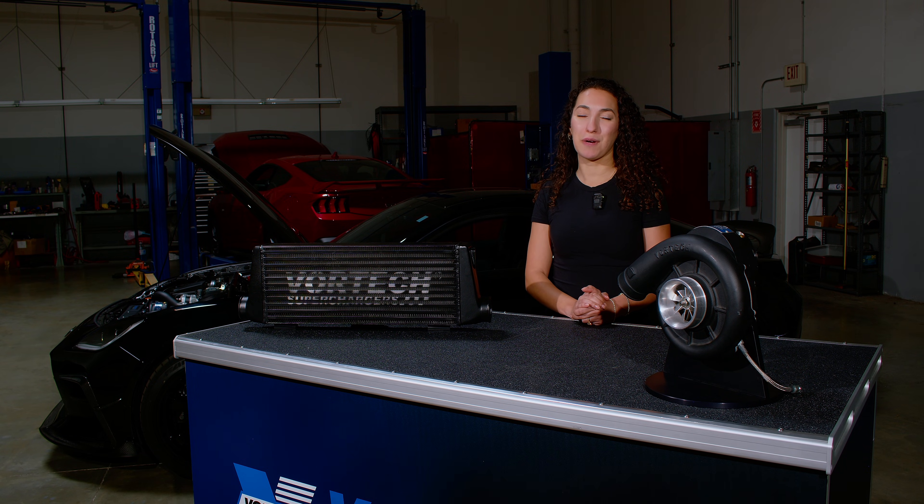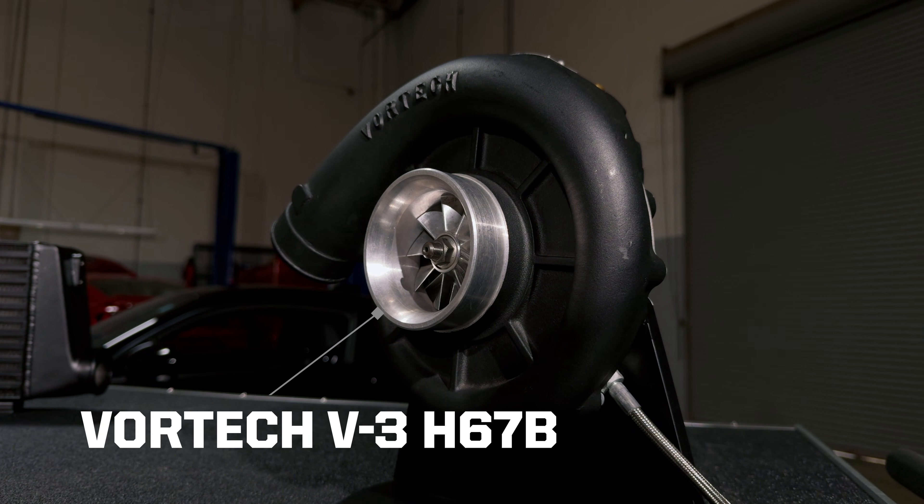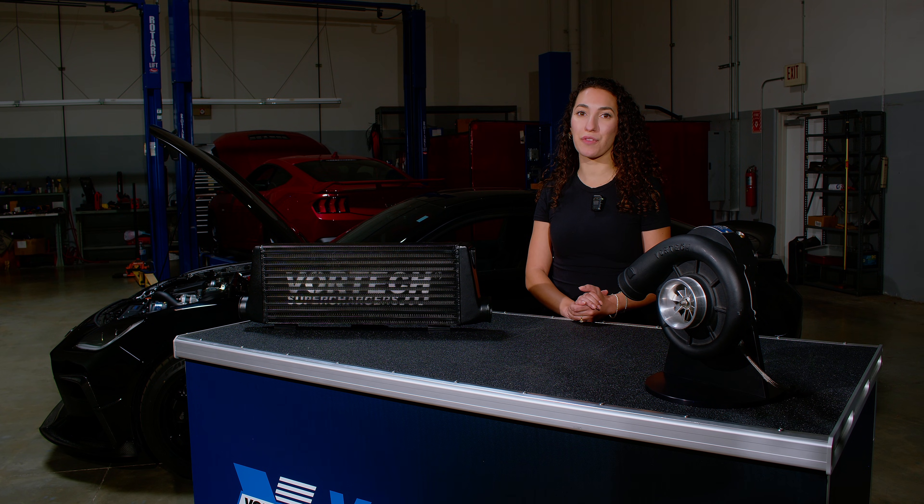The system is powered by an internally lubricated V3H67B supercharger, which features a compressor stage designed specifically for the 86 platform and optimized for smaller displacement engines.